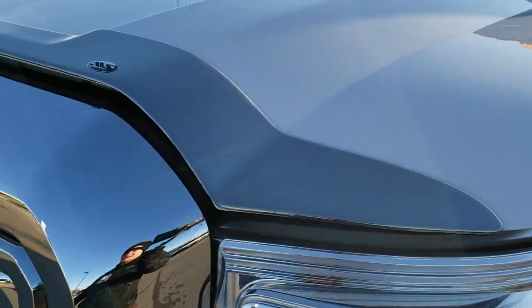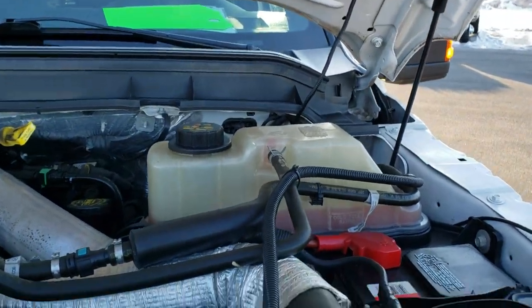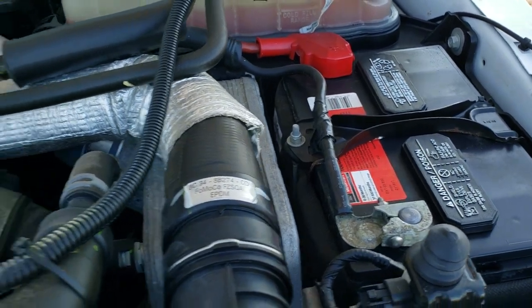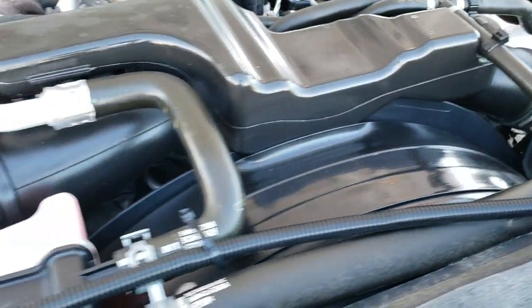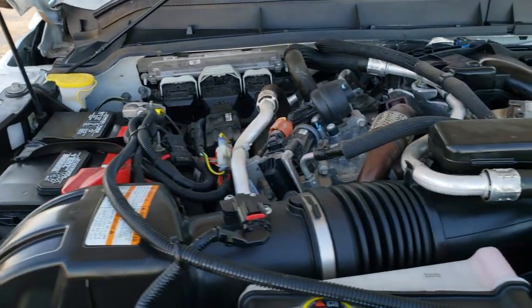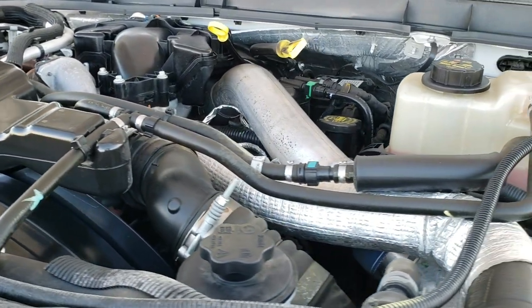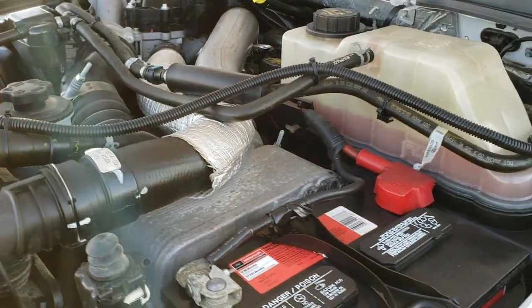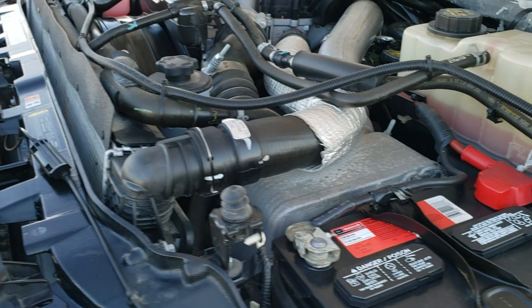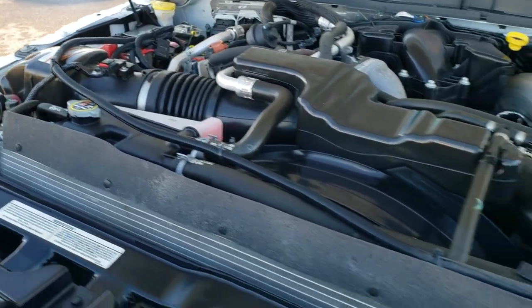I'd personally like to thank you for checking out the video today. Hopefully from this HD video you've been able to tell just how clean this truck is all the way around, inside and out. Motorcraft batteries. The engine bay is very clean and runs very smooth. This truck has been fully safety inspected by our service shop, has a fresh oil and filter change, all the fluids have been checked and topped off, and this truck is 100% ready to go.